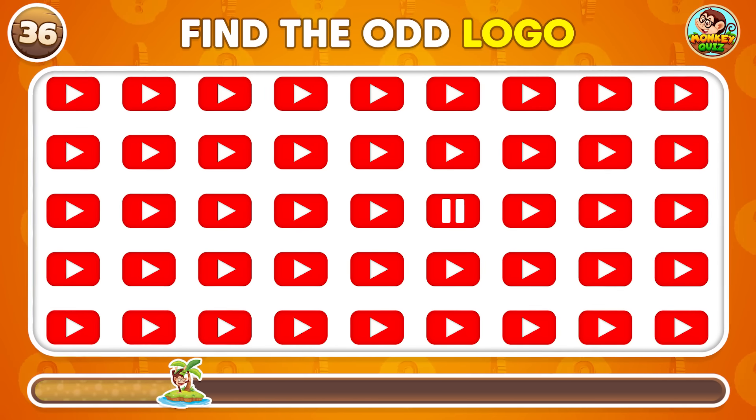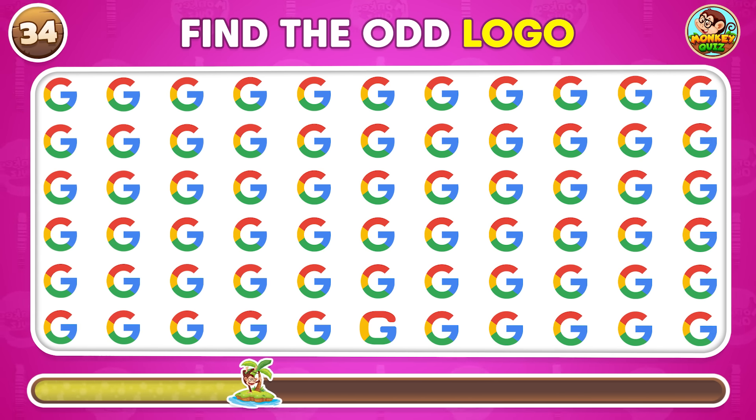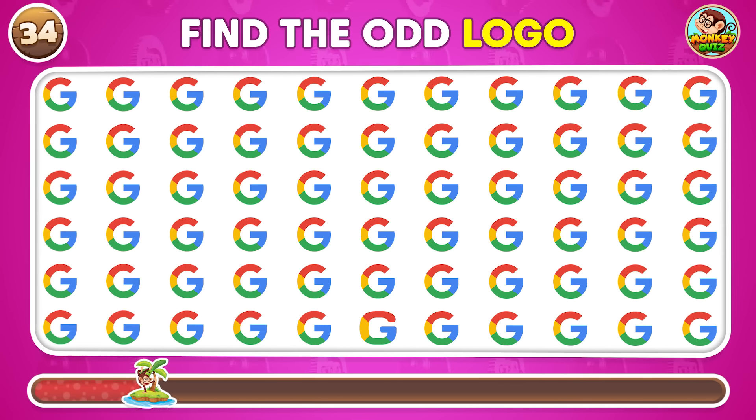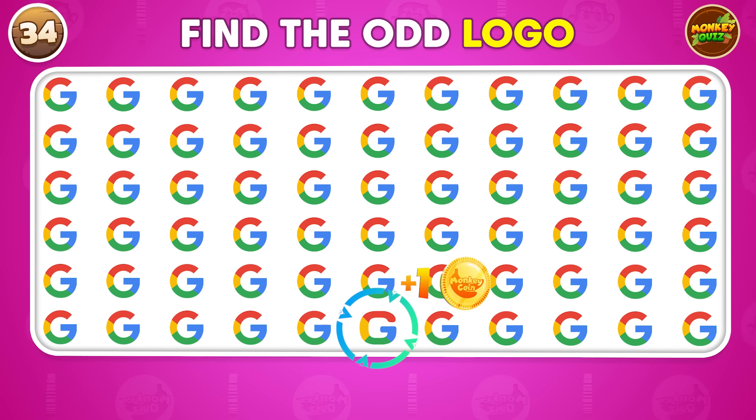Can you find the logo that stands out? Here it is.